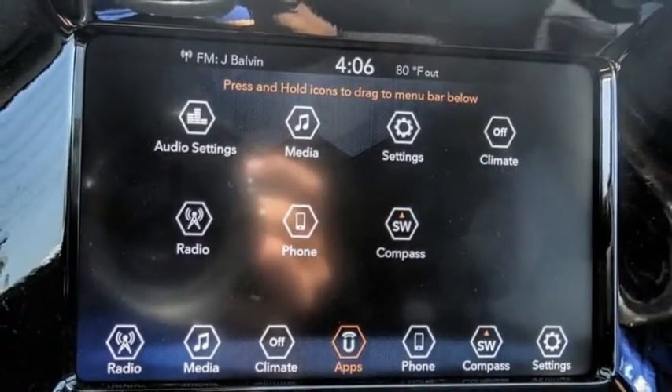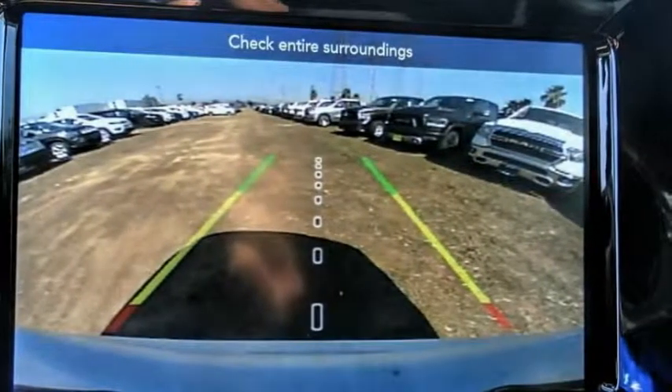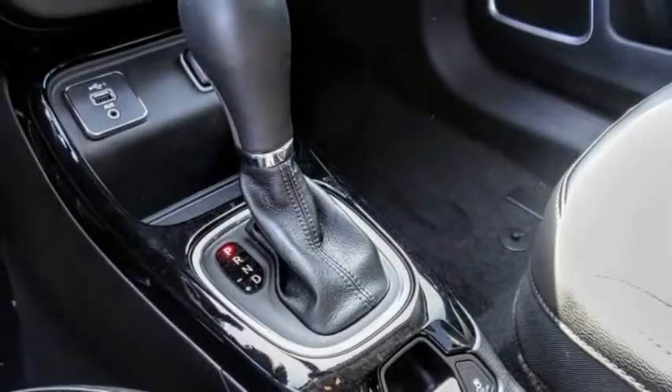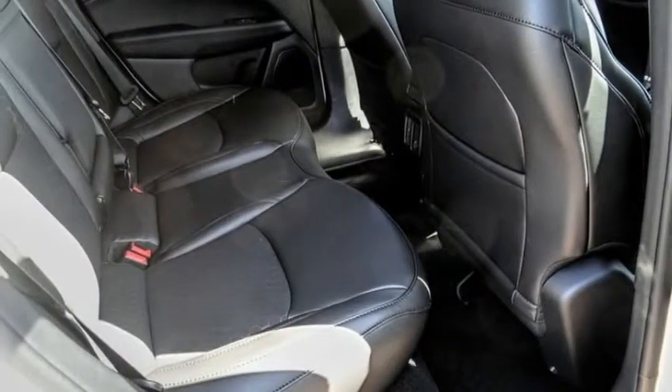This vehicle has less than 100 miles. Here are some of this vehicle's great options: electronic stability control, heated mirrors, alloy wheels, aluminum wheels, rear spoiler, brake assist, traction control, stability control, intermittent wipers, daytime running lights.